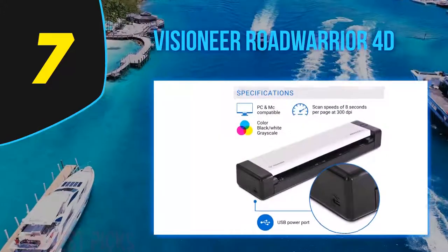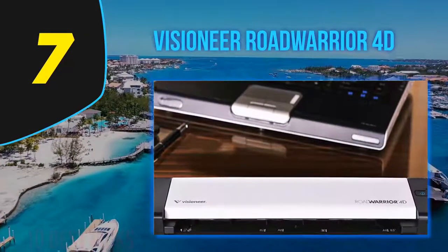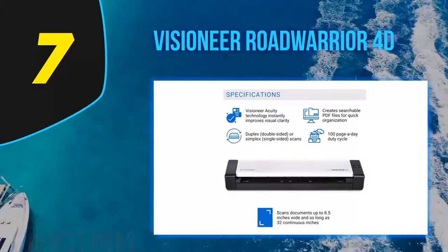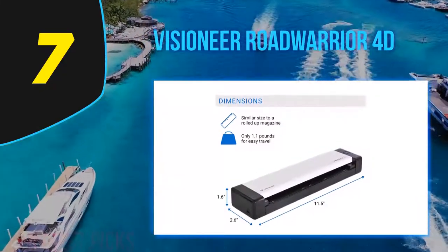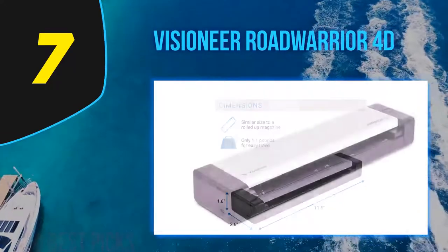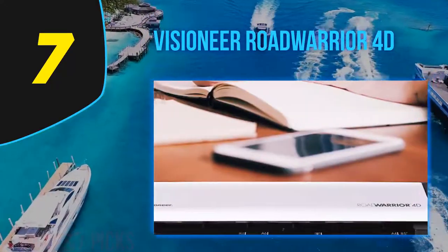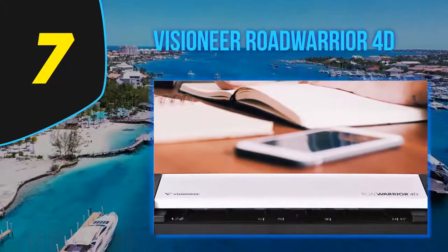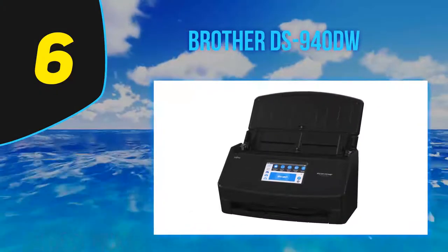Setup is standard, with a single supplied USB cable providing both the data connection and power. The supplied software nicely covers most general-purpose business needs with Visioneer's OneTouch scan utility, both TWAIN and WIA drivers, Nuance OmniPage Professional 18 for optical character recognition, Nuance PaperPort Professional 14 for document management, and Nuance Power PDF Standard 1.1 for creating, converting, and handling PDF files. Each of these applications is among the best in its category — buying them separately could easily cost more than the scanner itself.